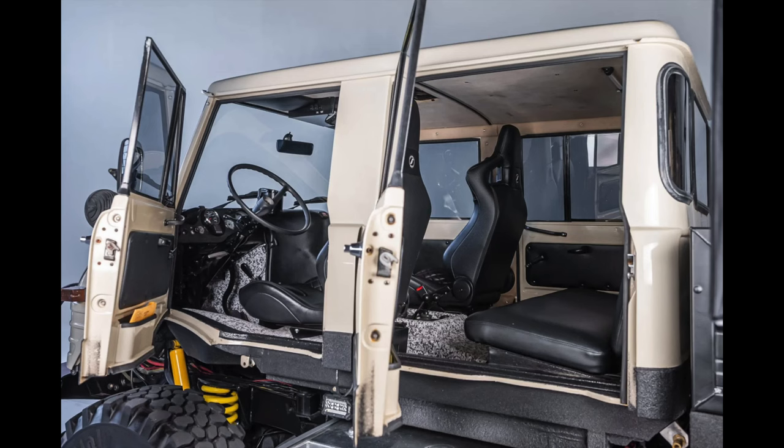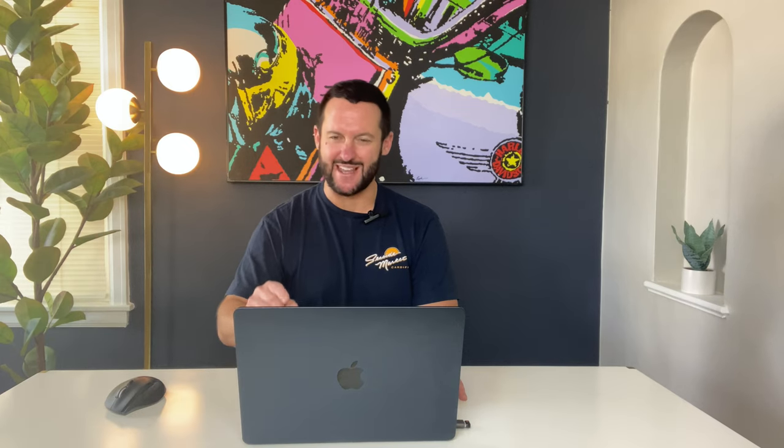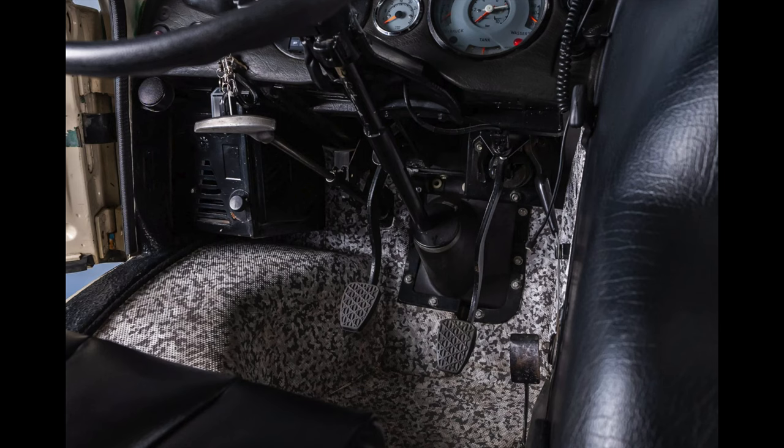In this one you're seeing the bed liner material coating the load floor — very unique. I love the look of this cabin. Very nice bird's eye view of the cabin here. This is a three-pedal model and it features a 20-speed manual transmission.